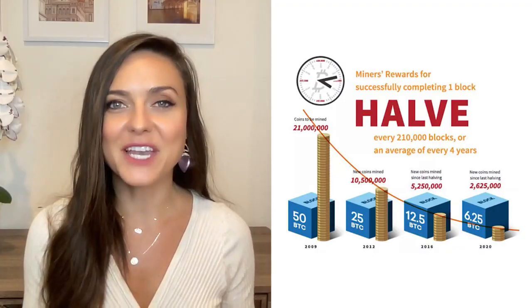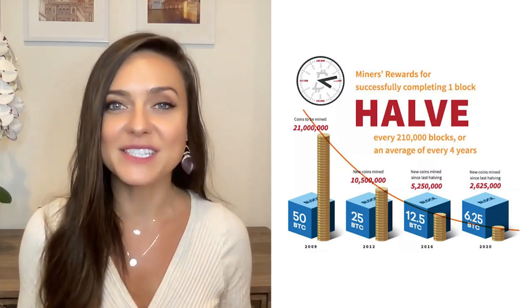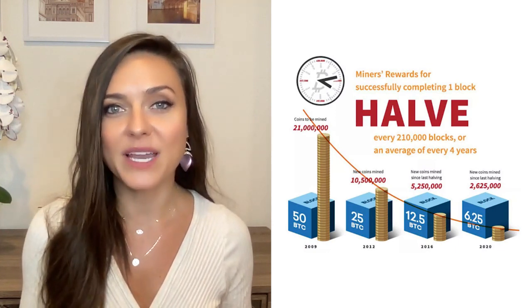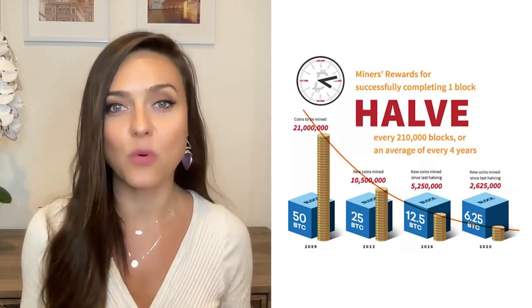Bitcoin is scarce by design and Satoshi programmed it to not only have a limited supply, but for it to become harder and harder to extract new Bitcoins from the network as time goes on. We went from 50 Bitcoin as a reward in 2009 to 25 in 2012, 12.5 in 2016, and 6.25 in 2020. The block reward continues to decrease and will have the next halving in the spring of 2024. Halvings have an instant and massive impact on the stock-to-flow: as inflation lowers, the stock-to-flow number goes up and so goes the price — at least that's been the pattern.